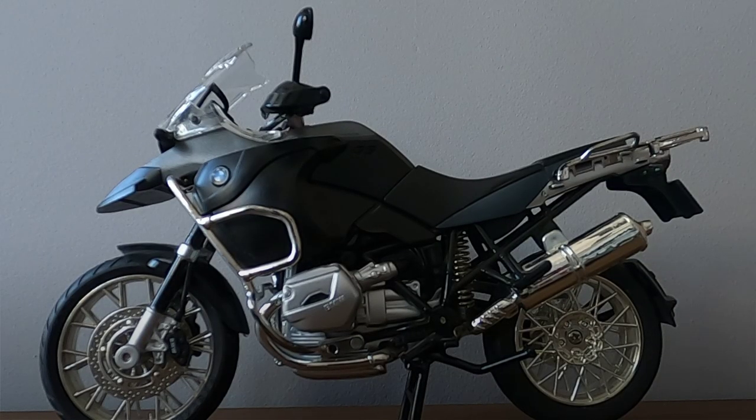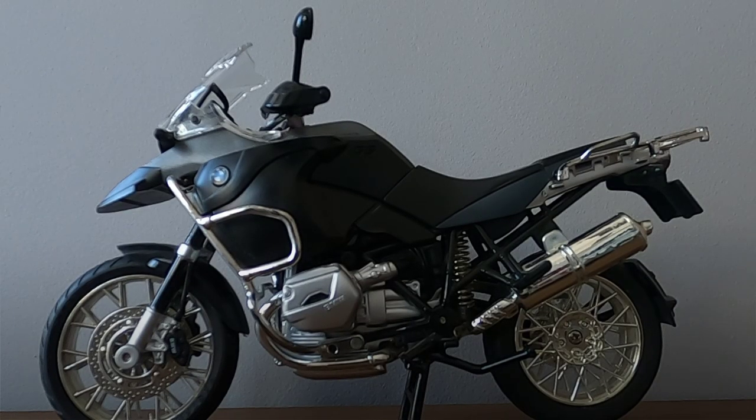Not only one manufacturer presents his adventure motor as a direct competition with the GS BMW, although it is often obvious.